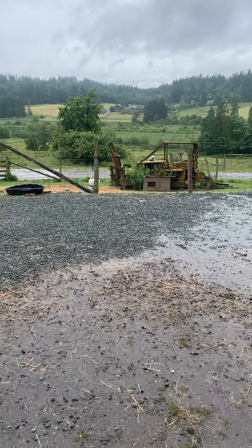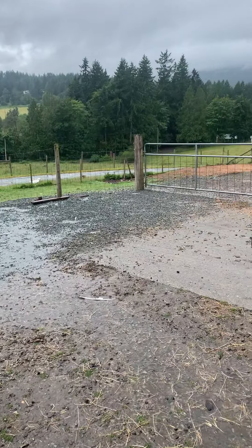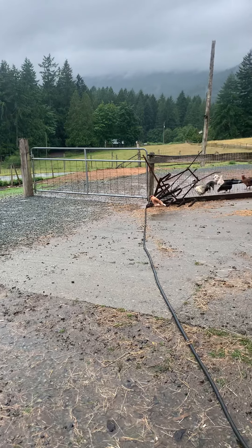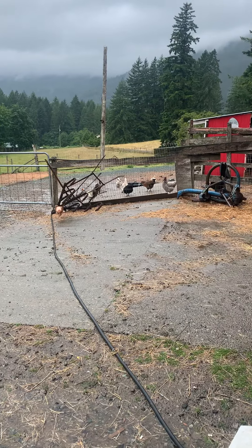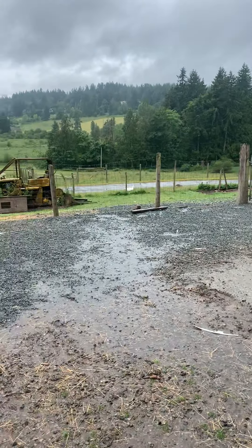Hi again. I'm down at the barnyard where I spend a whole lot of my time and the rain is just starting to let up, so all the animals are starting to come back out from the barn and the coop and around a little bit.